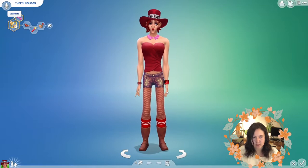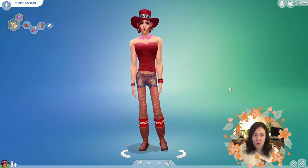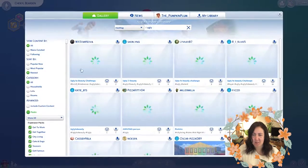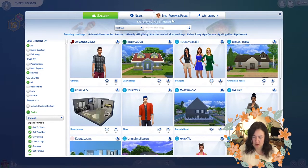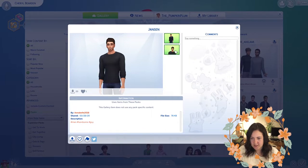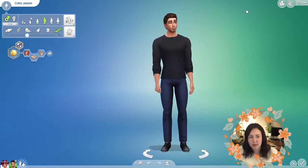Cheryl has the alluring aspiration and soulmate aspiration. She's lazy, hot-headed, and romantic. So Miss Cheryl, who are you going to be breeding with? Let's have a look. We're now going to search for 'handsome.' We've got a guy here called Janssen, made by Annabelle2018. He looks pretty handsome — why don't we give him a shot? We're going to get plenty more of these guys, so let's merge him into our household.